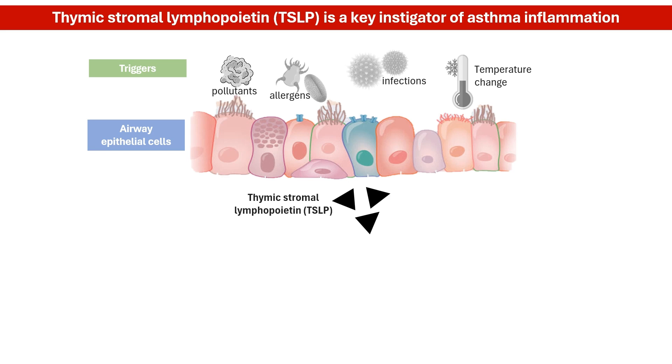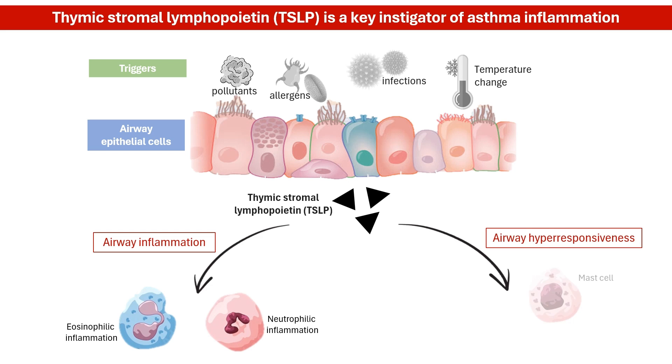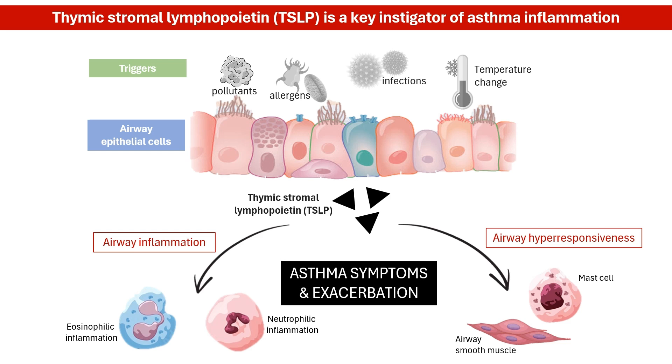Think of TSLP as a conductor in an orchestra. It leads to a chain reaction, activating immune cells in multiple downstream pathways that can drive airway inflammation and contribute to airway hyperresponsiveness. The inflammation makes the airways even more sensitive, leading to further narrowing and mucus production, and consequently the hallmark symptoms of asthma: wheezing, coughing, shortness of breath, and chest tightness.